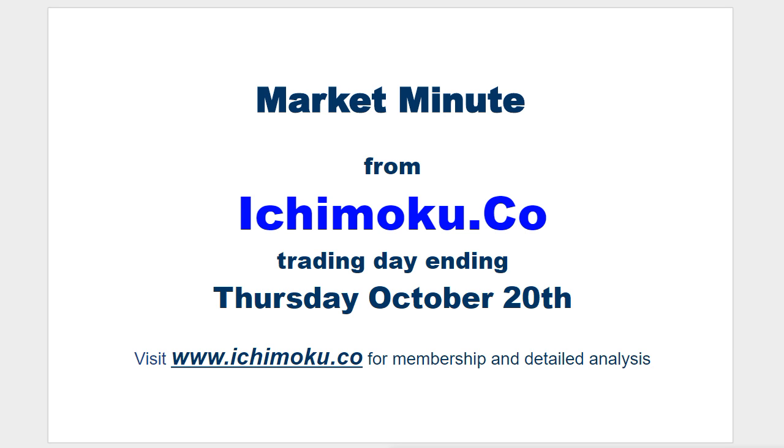Hello everyone, welcome to the Ichimoku.co Market Minute for the trading day ending Thursday, October 20th.